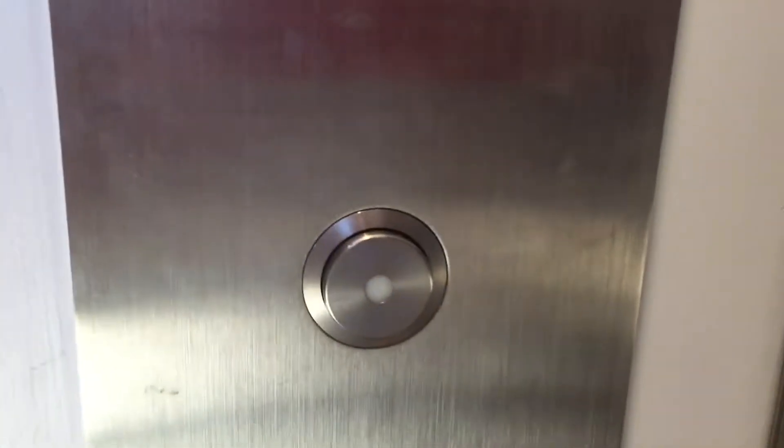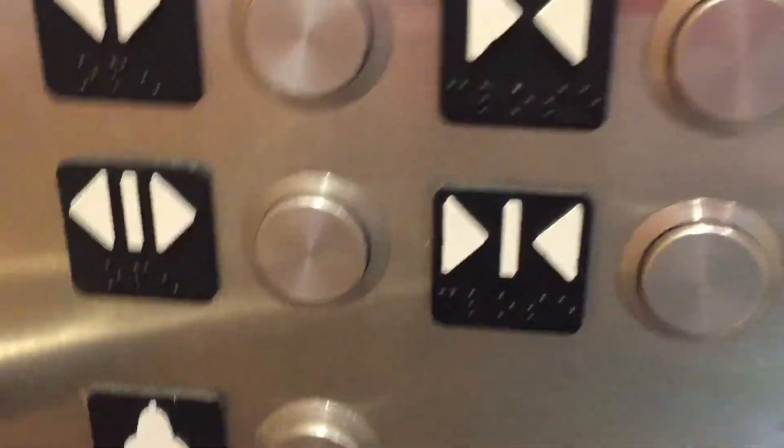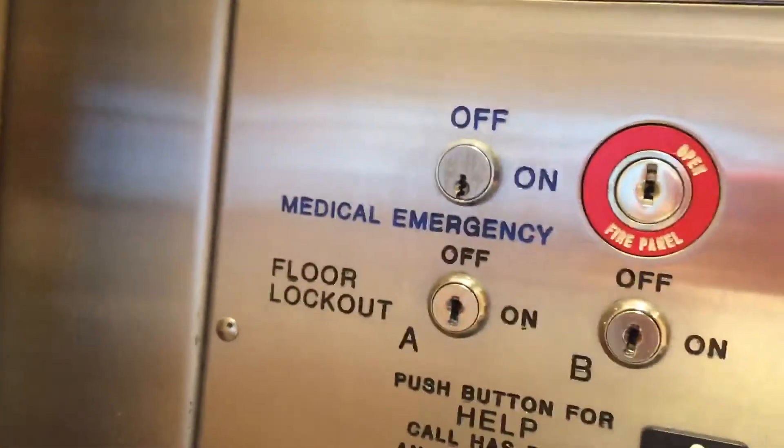It's a Schindler 330 with high transitional fixtures. Cat view. How can a perfect indicator be set to work? Buttons, door controls, alarm, phone, high charge operation, floor cannon, Schindler mobile. 90 feet per minute, 4,500 pounds.